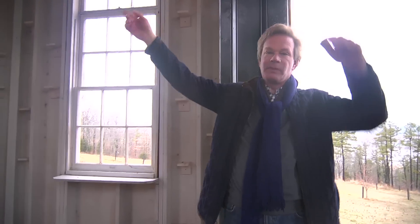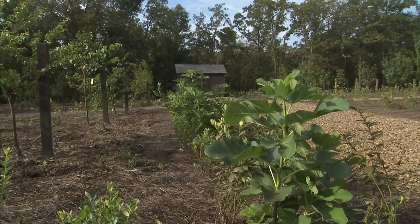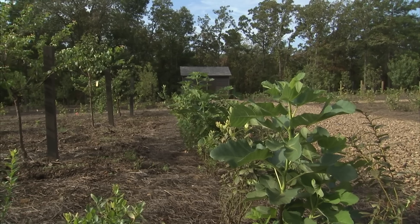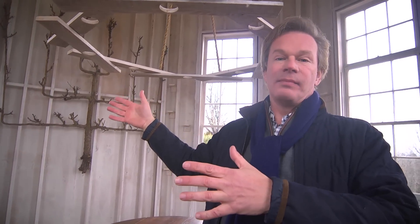The buildings that were here, we recycled those. We moved them up into the stone fruit orchard, where we have apricots, nectarines, plums and peaches, as well as blueberries. Those are like working buildings now up there. That's where we have our beehives, and that's where we're going to keep all the bee supplies in that orchard up near the vegetable garden.